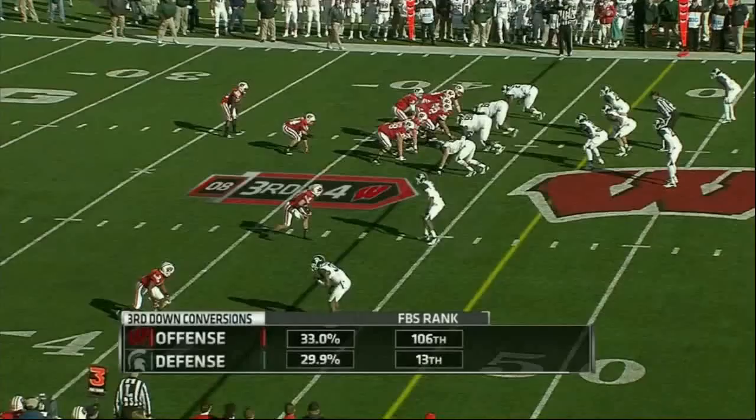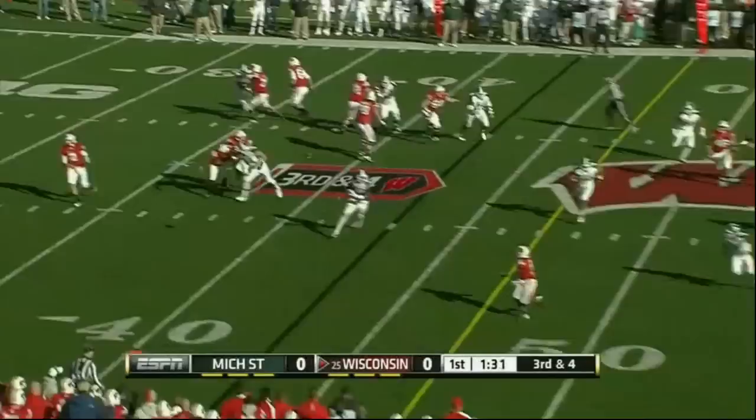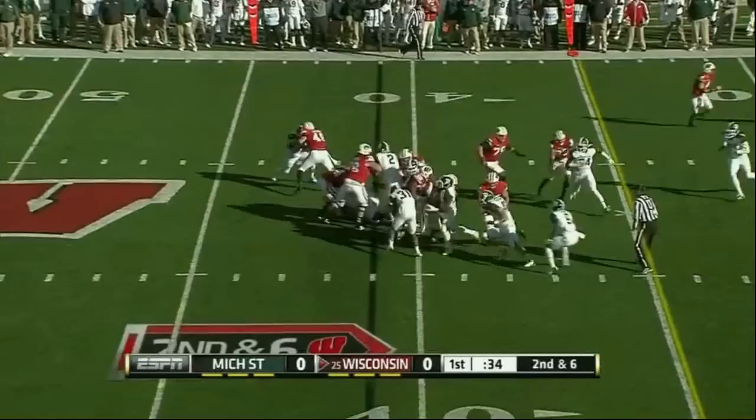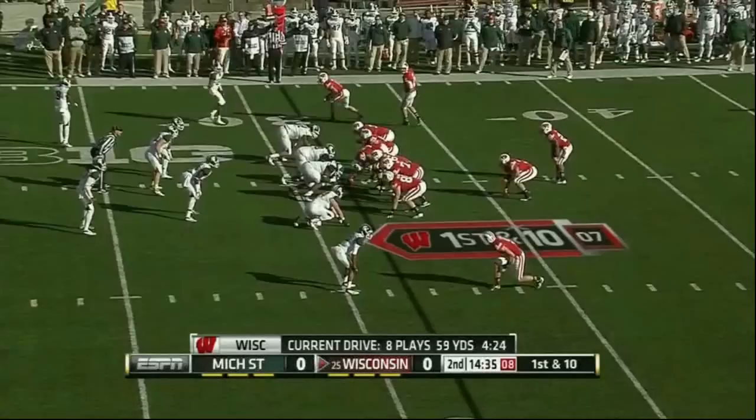Michigan State on their side of the ball is one of the best. Stave throws underneath. Ball with both arms wrapped around the football, gets a player now. They said he's really taken to it naturally.